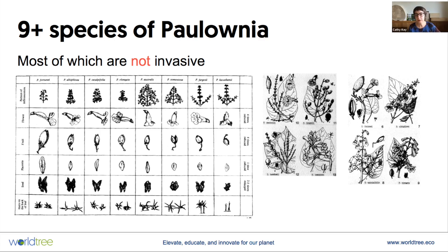Paulownia is similar in the sense that there are at least nine different species — some people say 23. There are definitely at least nine, and they all differ in fundamental characteristics of flower shape, seed pod size, seed shape, leaf shape, and many subtle but important differences between the species. Of all of these species, the only one that's invasive is the tomentosa. Most of them are non-invasive.